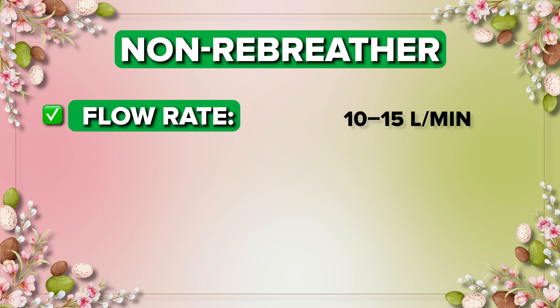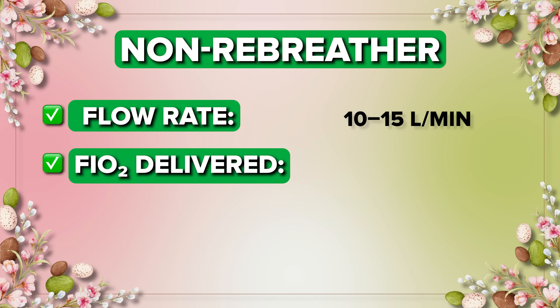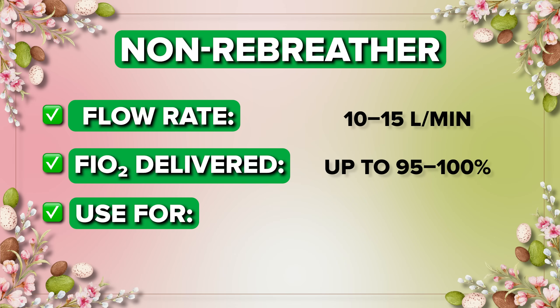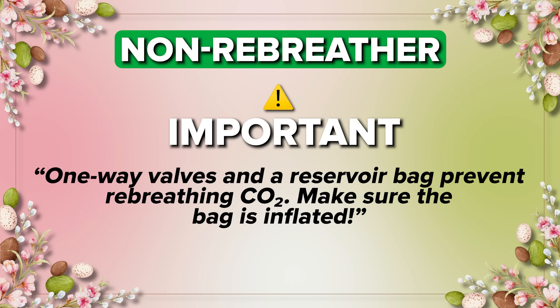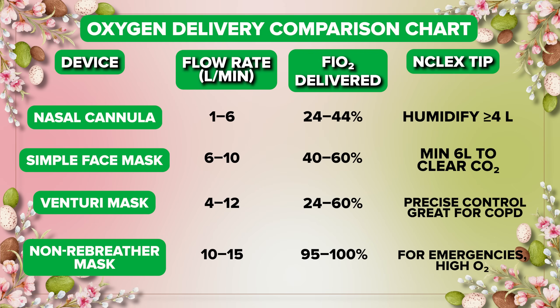The other mask we have is the non-rebreather mask, used for high concentrations of oxygen. This delivers 10 to 15 liters per minute and provides up to 95 to 100 percent oxygen. It is used in severe hypoxia or emergency situations. Remember: the one-way valve and the reservoir bag prevent rebreathing of CO2. Make sure the bag is inflated before placing it on the patient's mouth and nose.